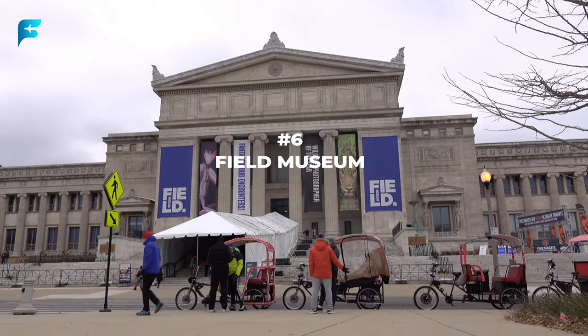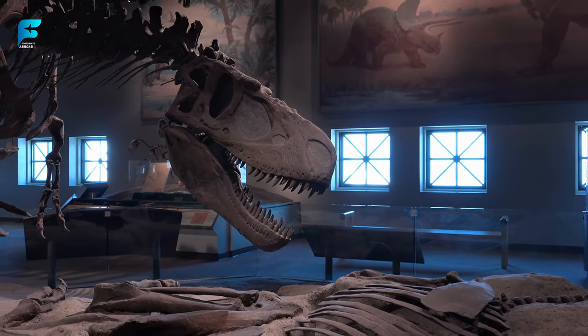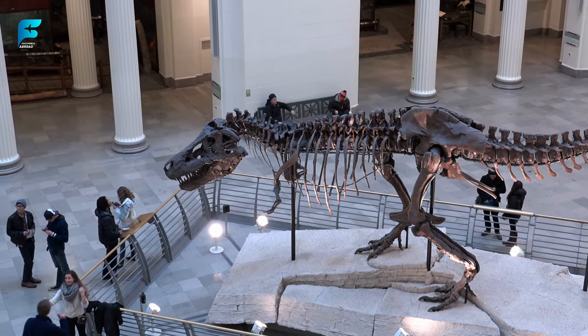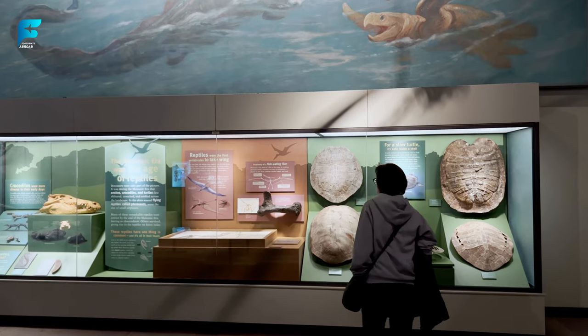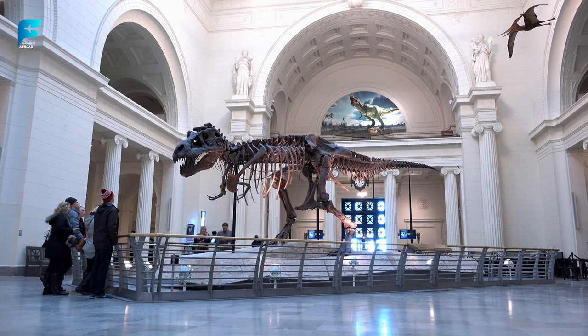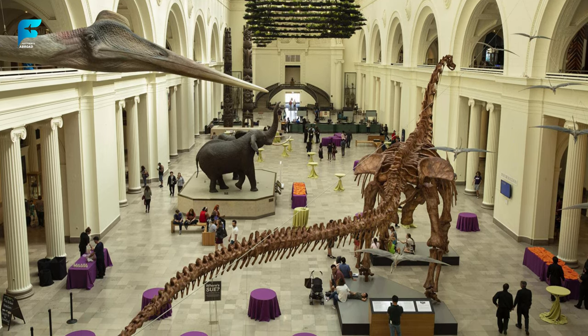If you are interested in natural history and science, you will love Field Museum, one of the most prestigious museums of its kind. Here you can explore exhibits on dinosaurs, mummies, gems, fossils, and more. You can also meet Sue, the largest and most complete Tyrannosaurus rex skeleton ever discovered. Field Museum is also known for its research and conservation efforts around the world.